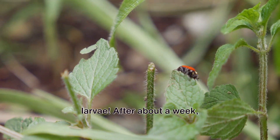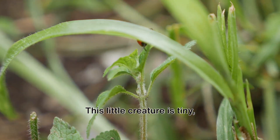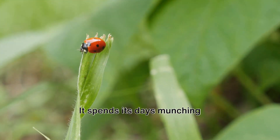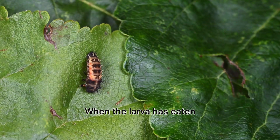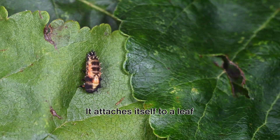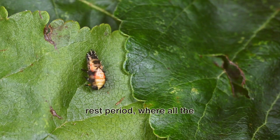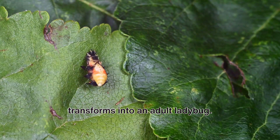After about a week, out comes a larva, which looks nothing like the adult ladybug we're all familiar with. This little creature is tiny, elongated, and has a voracious appetite. It spends its days munching on aphids, growing bigger and bigger. When the larva has eaten enough, it enters the next stage — the pupa. It attaches itself to a leaf and starts to change. This stage is like a little rest period where all the magic happens. Inside the pupa, the larva transforms into an adult ladybug.